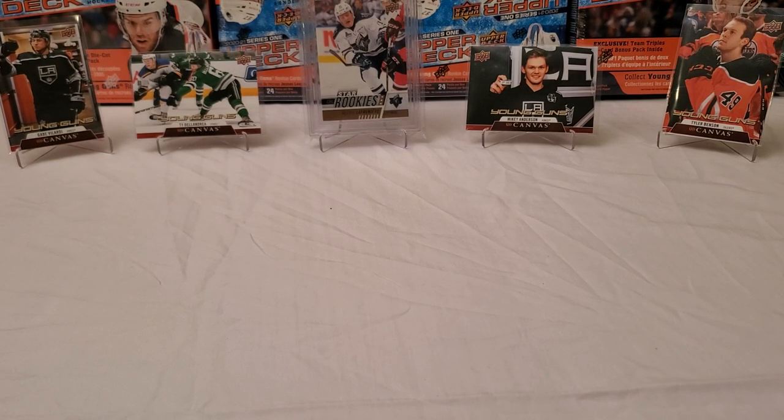Center stage, we've got my elusive pull — the player I'm hunting for. That is my 2017-18 Upper Deck CHL Alexis Lafreniere star rookie card, a BGS 9.5. All around him on both sides, left to right, are young guns canvas pulls I've collected so far: Gabe Velarde, Ty Dellandrea, Mikey Anderson, and Tyler Benson. I'm also looking for Lafreniere's canvas rookie card and his basic young guns, because I've not pulled it yet.